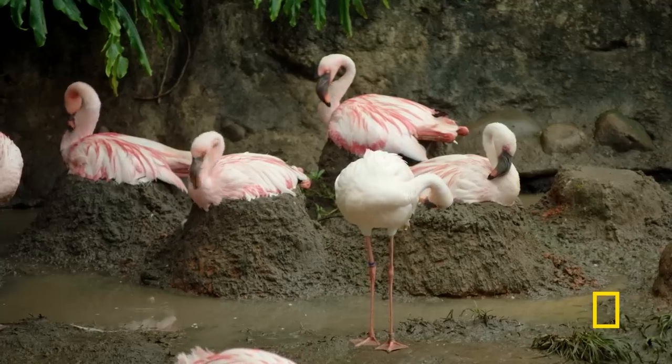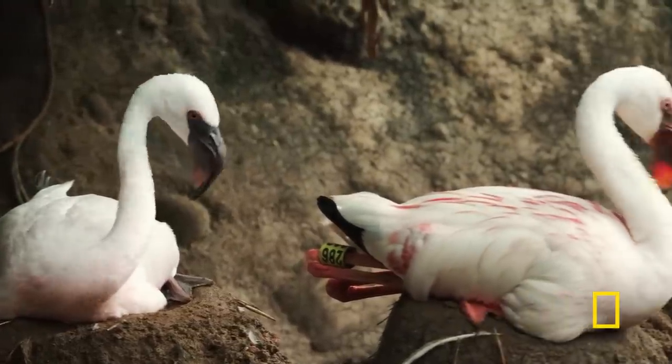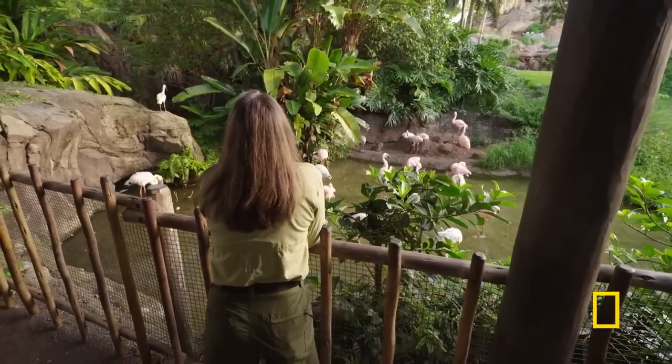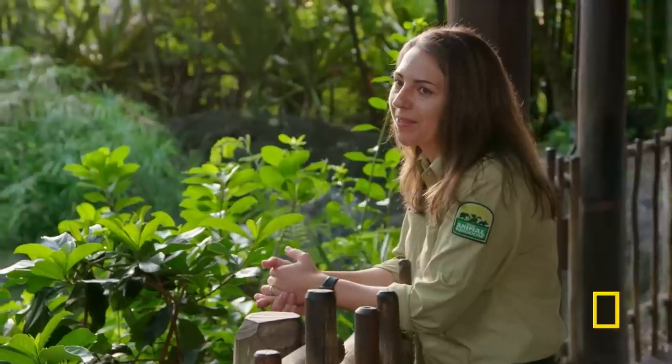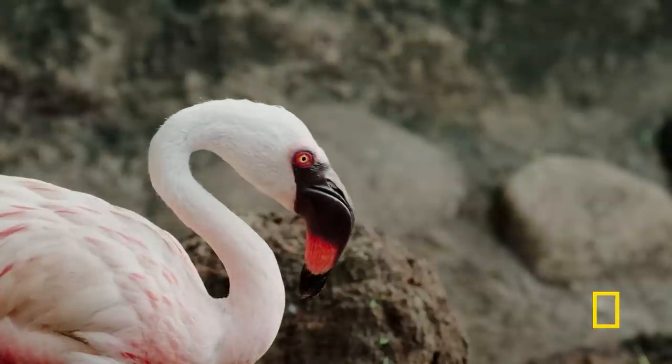It's egg-laying season for the lesser flamingos and the potential parents are busy. But it hasn't always been this way. We've had absolutely no luck breeding these birds. We have had one chick in 20 years. We always have a plan, but in nature, our plan doesn't always fit in with reality.